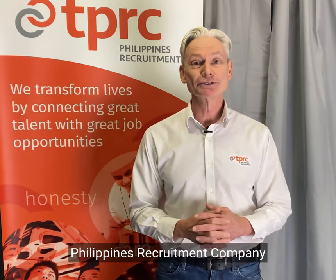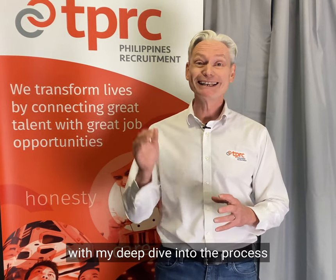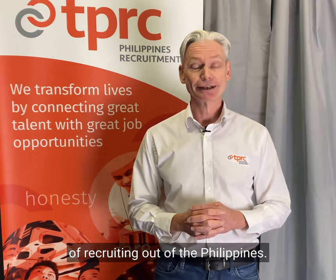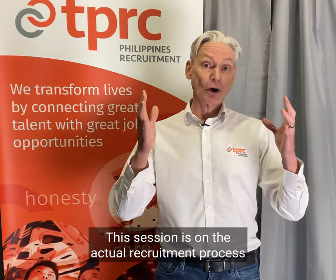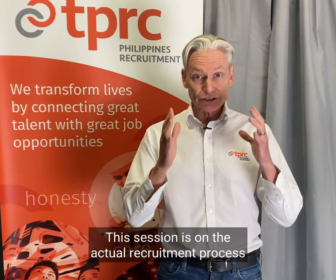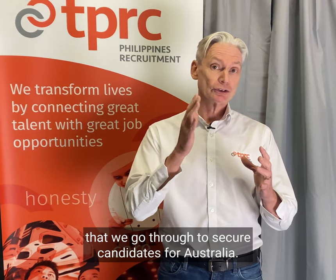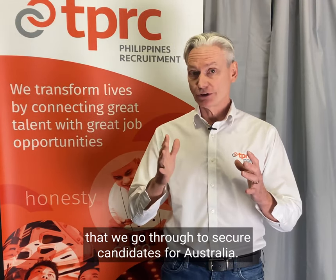Hi there, Greg Holmeson, Philippines Recruitment Company, with my deep dive into the process of recruiting out of the Philippines. This session is on the actual recruitment process that we go through to secure candidates for Australia.